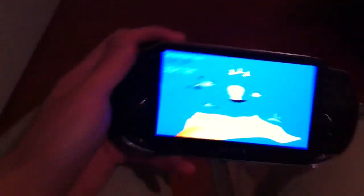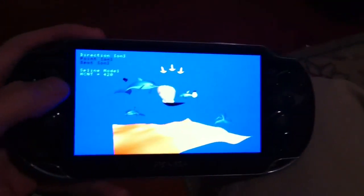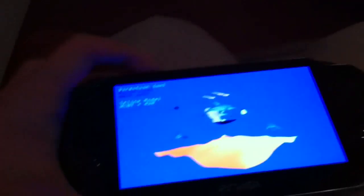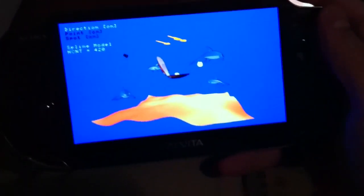But instead you're greeted with a strange aquarium screen of dolphins swimming around. You can rotate it and zoom in and out, but that's it. You soon realize that your PS Vita is stuck like this — nothing can get you out of it. It's just forever a device to look at dolphins.